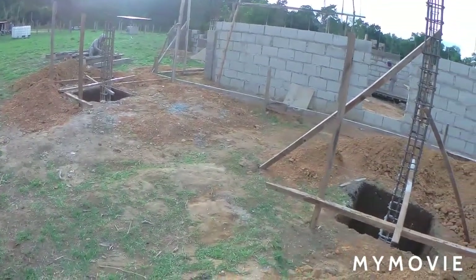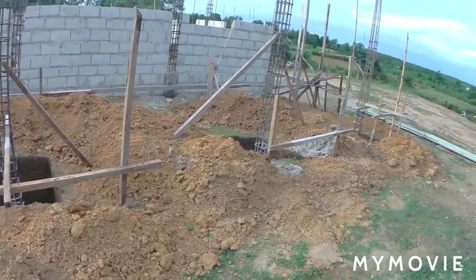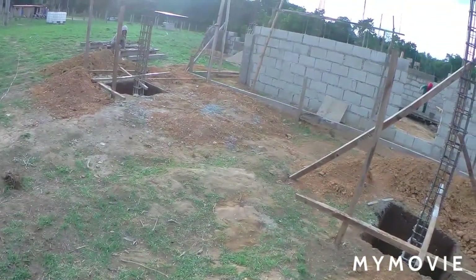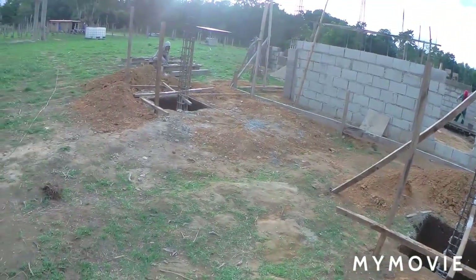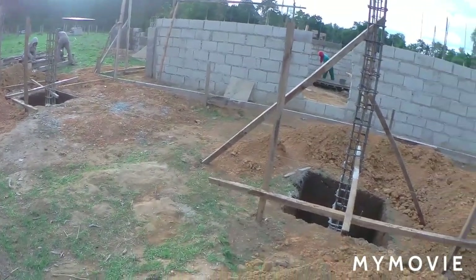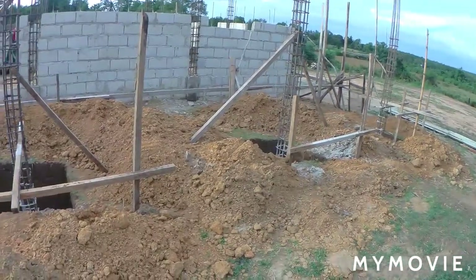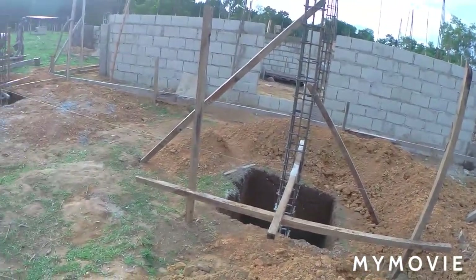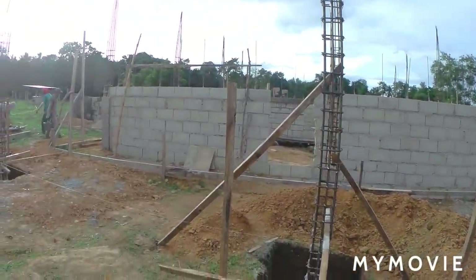As you can see over here and on this side, there are four columns that they've put in already, but they still need to be poured with concrete. Over there, that will be our dirty kitchen, and this part over here will be our garage.